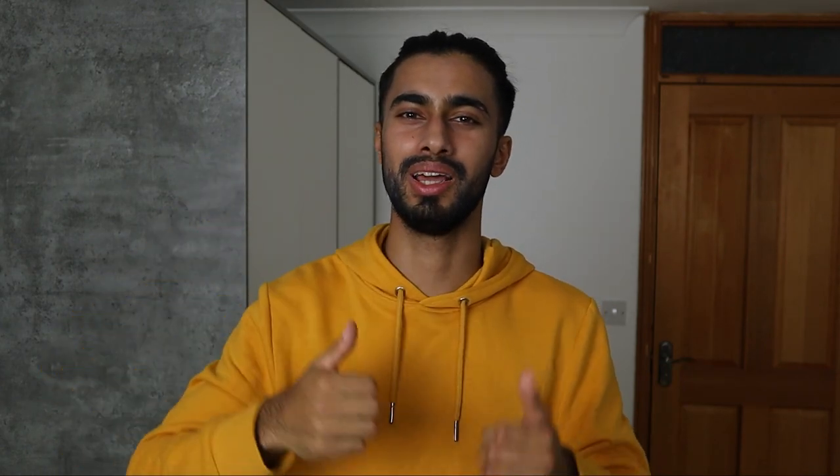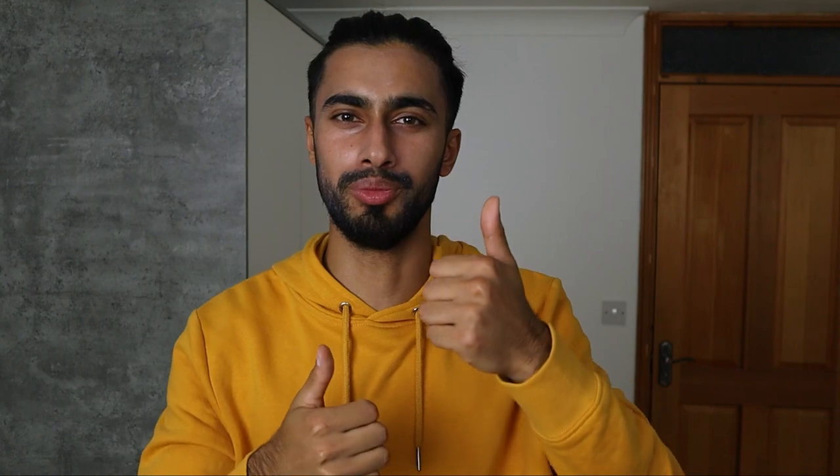Thank you so much for watching. I hope you genuinely appreciate all the time and effort put into this video. If you'd like to support the channel, please hit the subscribe button and leave a thumbs up for the YouTube algorithm. Hope you have a great day and I'll see you in the next video. Bye bye.